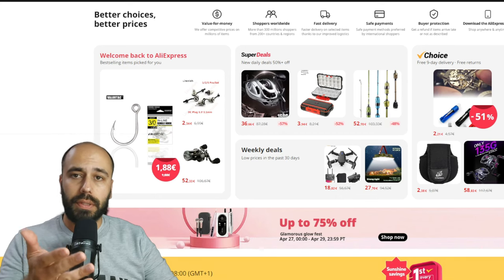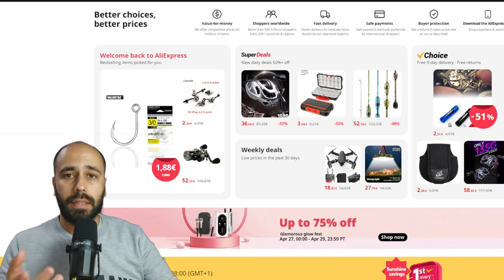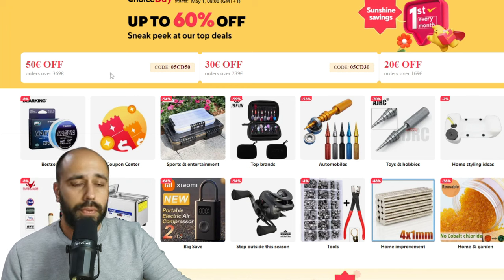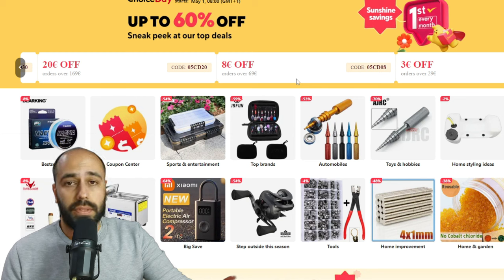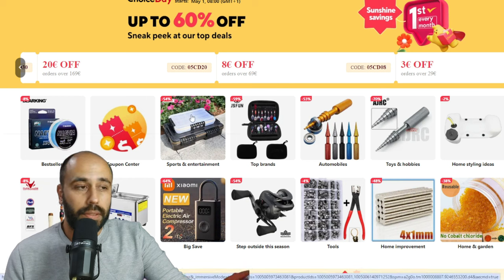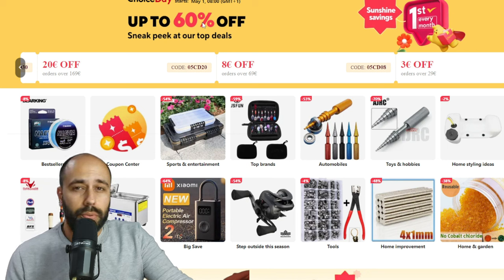A new month is coming, and with it big promotions on AliExpress — Choice Day. If you click the banner on your app or desktop you'll see the usual coupons: €50 off every €369, €30 off every €239, €20 off every €169, €8 off every €69, and €3 off every €29. Prices on some articles are a bit better than usual because May 1st is a very strong holiday in China. Choice Day will run until May 4th, so you have a four-day window.